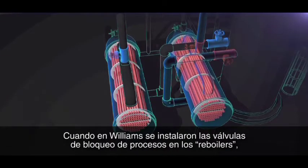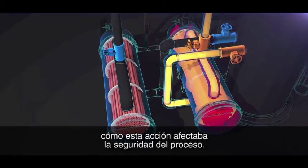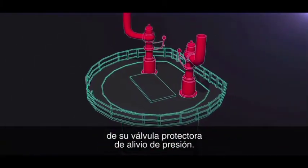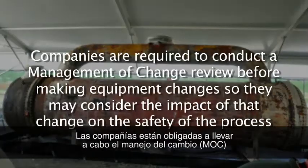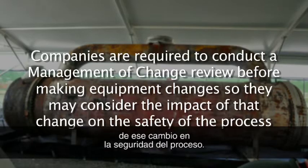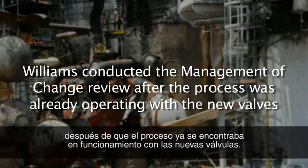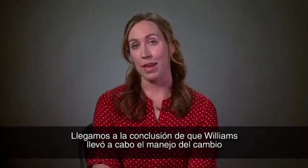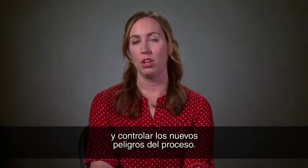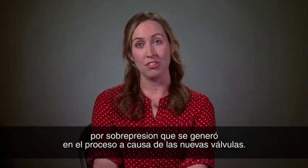When Williams installed the process block valves on the reboilers in 2001, they performed a management of change review to identify how this action affected the safety of the process. The CSB found, however, that Williams did not identify that the new valves could isolate the reboilers from their protective pressure relief valve. Companies are required to conduct a management of change review before making equipment changes. But the CSB discovered that Williams conducted the review after the process was already operating with the new valves. We concluded that Williams conducted the delayed management of change to meet regulatory requirements, rather than to use it as a tool to identify and control new process hazards. That was a serious missed opportunity to identify the new overpressure hazard introduced by the new valves.